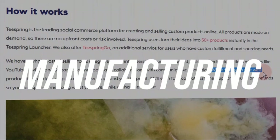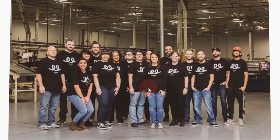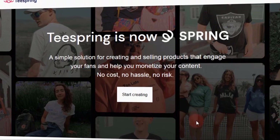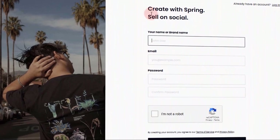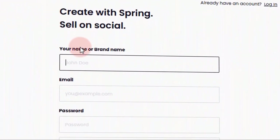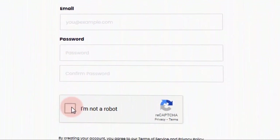Teespring will assist you in manufacturing, transporting, and fulfilling all orders. They will even help you with customer service, as they have a competent team to handle it. To get started, let us go to teespring.com's homepage and click on this button right here. We will be taken to this page where we can sign up for free. All you have to do is fill out some basic information like your name or brand name, email address, and password, and then click the sign up button.